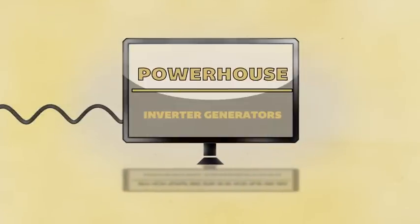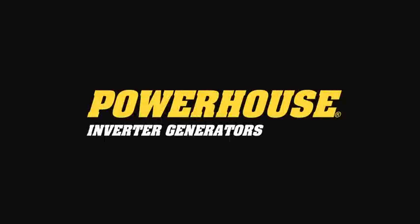Meaning that flat-screen TV at the tailgate party is going to be perfect. Powerhouse generators — powering life in the great outdoors.